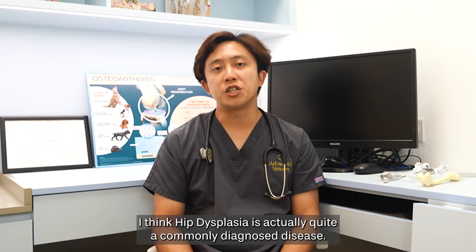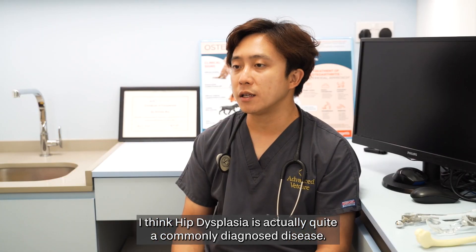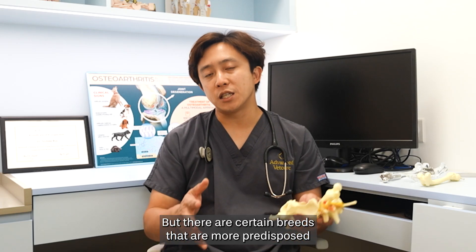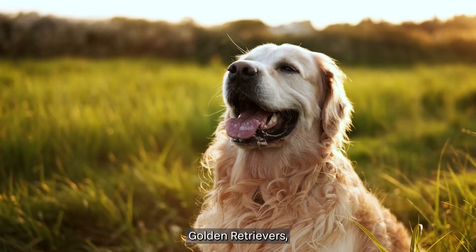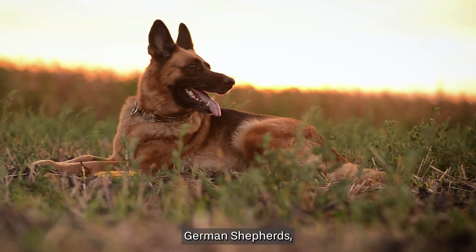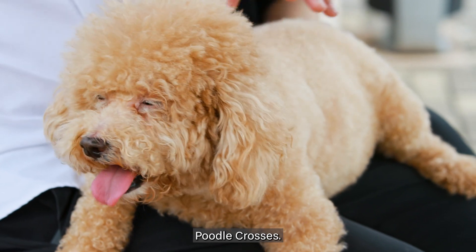In Singapore, hip dysplasia is actually quite a commonly diagnosed disease, but there are certain breeds that are more predisposed to getting hip dysplasia, like Golden Retrievers, Labradors, German Shepherds, Shiba Inus, and Poodle crosses.